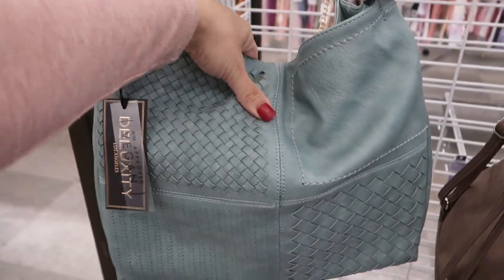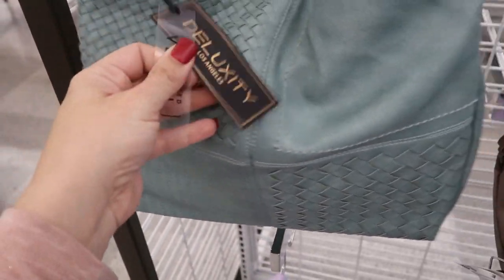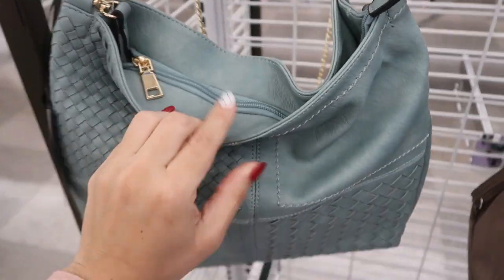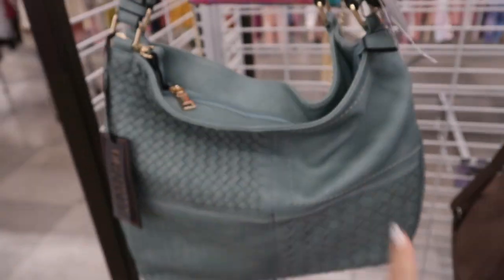Here's a weaved hobo style in this green color from Deluxity — really nice big size, zipper top. That one is $21.99.